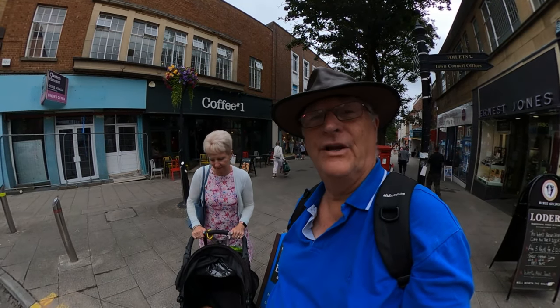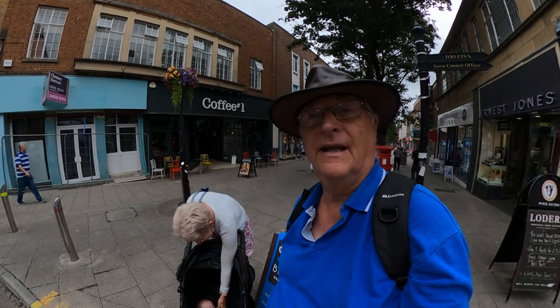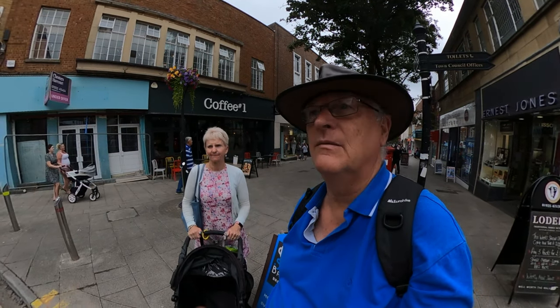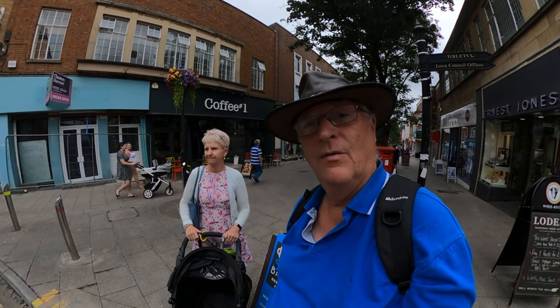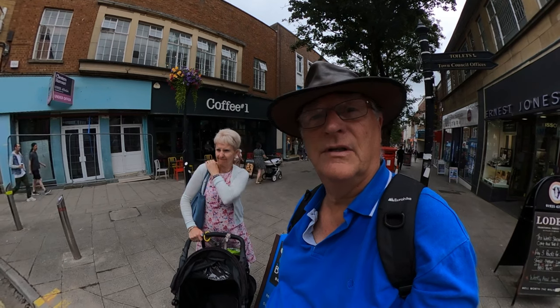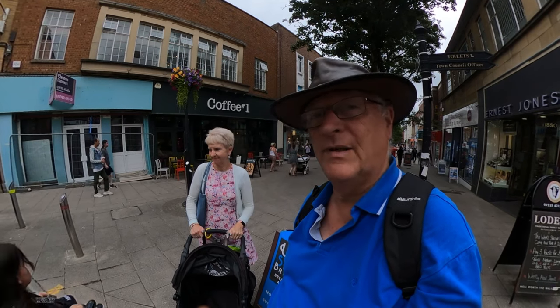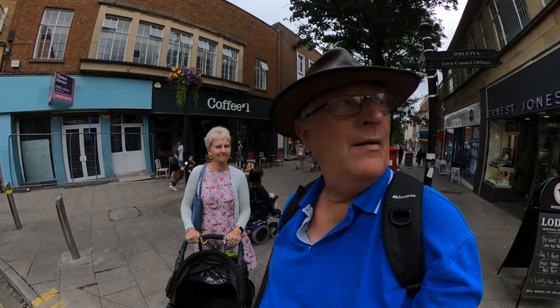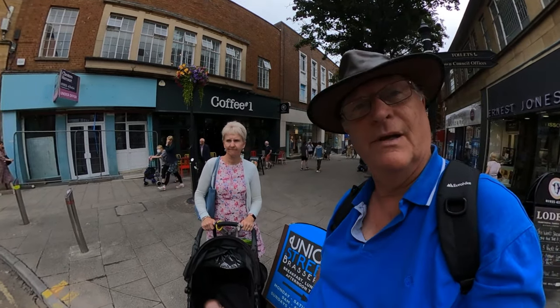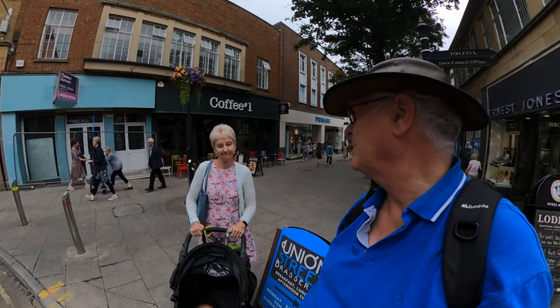In our last video we walked through the Yeovil town centre, and a comment said we'd missed some really nice places. One of them is Nine Springs, which our daughters told us we've got to go to, so that's on our list. But the other one is Union Street Brasserie, so we're going to take a look and perhaps have some lunch there.